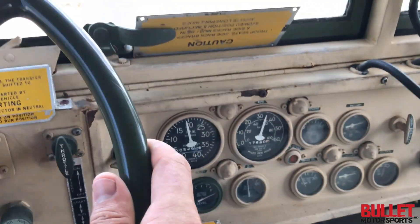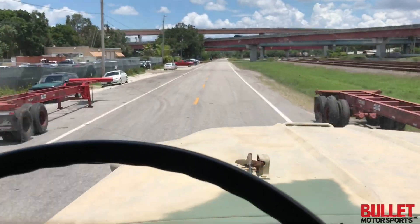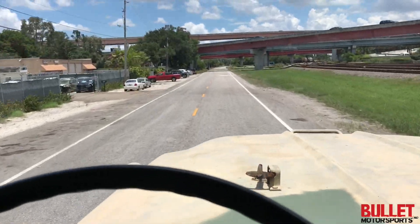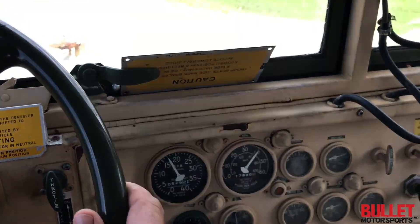Going on 35, about to hit 40... 40 miles an hour.